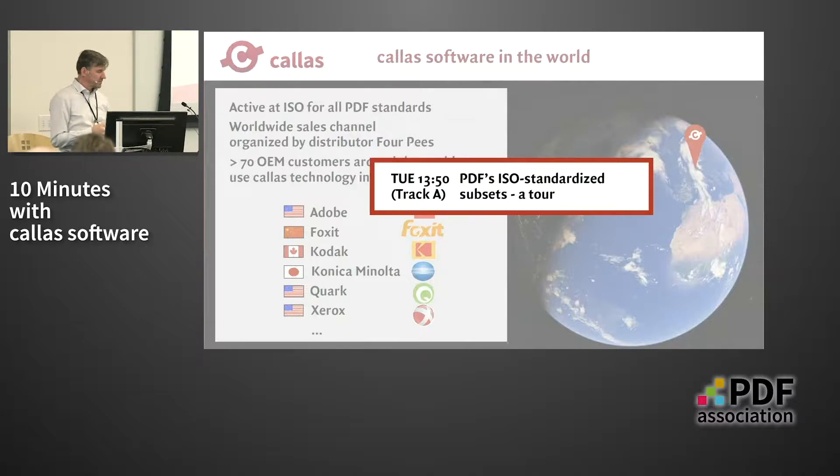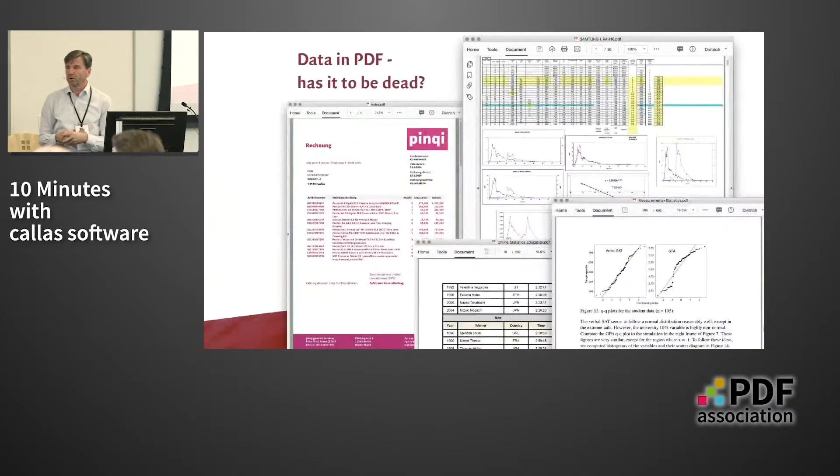What can we do in order to save data so that it does not become dead in a PDF file? We see here an invoice, an Excel spreadsheet, some diagrams, tables — you could think of it this way: in the very moment this structured information has been converted into PDF, it has kind of died. It is now visible, but PDF can be seen as being a grave for data, which is unfortunate — and it doesn't have to be that way.